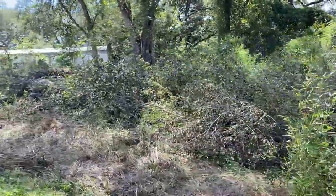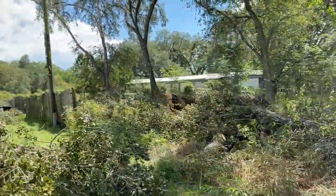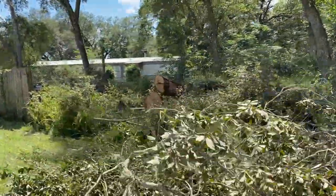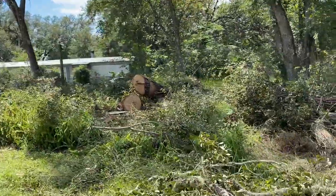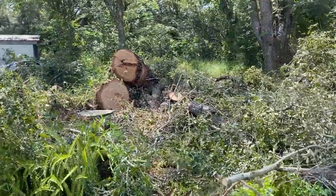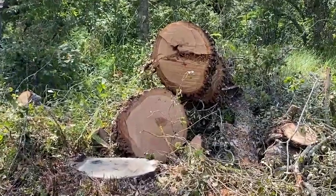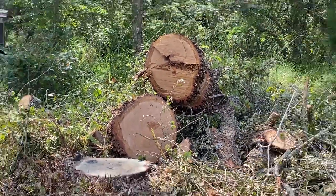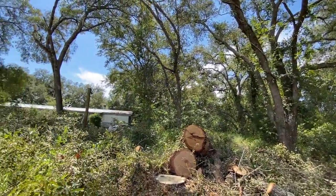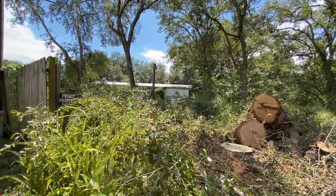Wow, they really got deep into here. They cut this big massive one over here — well, they didn't have much choice. We can always grow more bamboo. We've got plenty of big oak trees in there. Now we'll have access to run along the fence line — we're still going to have to hack away at a lot of this, but it's progress.